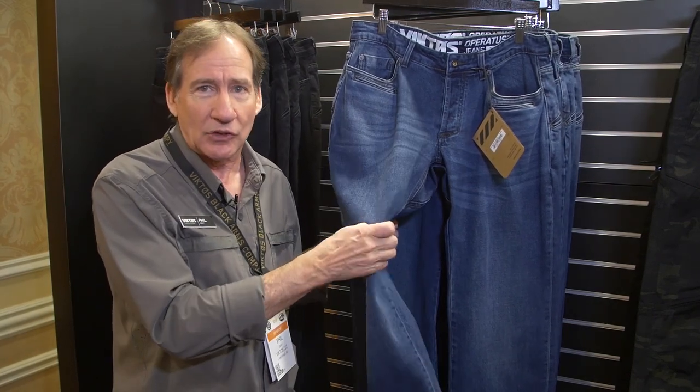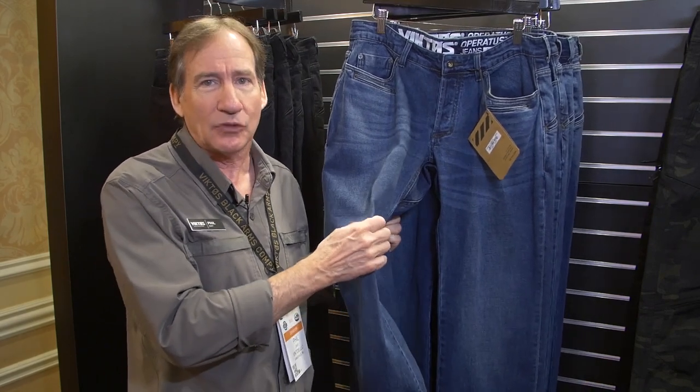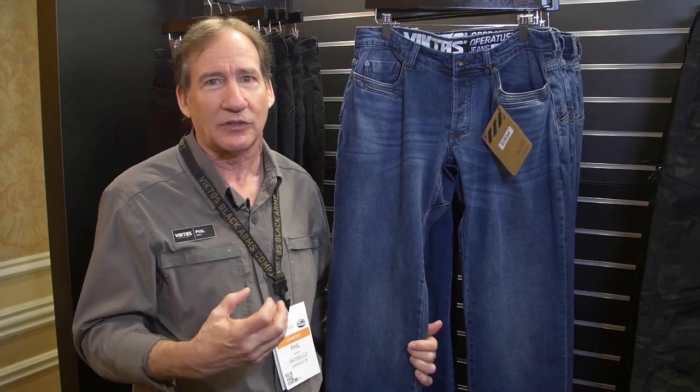First of all, it is stretch denim. This is 98% cotton denim and it's 2% spandex stretch. So it's not too much stretch — it's not going to be a yoga pant for you — but it's going to be something that's very comfortable and has that extra flex that you need.